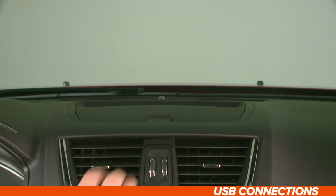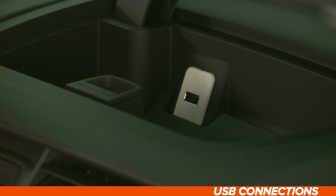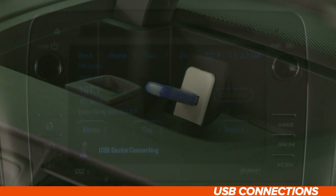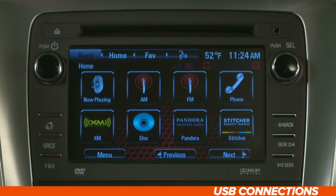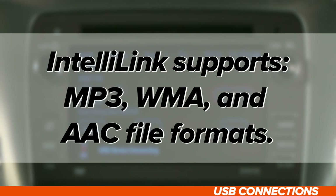When using a source device with a USB connection, there are a few things you'll need to know. Find the USB port in your Acadia — it's located here, in the upper instrument panel storage area. Once you plug in a USB device, you'll see the USB icon appear on your car's touch screen, telling you it's connecting. You can also tap the Now Playing menu option. As long as your drive is loaded with supported media formats, your USB content should start playing. IntelliLink supports MP3, WMA, and AAC file formats.